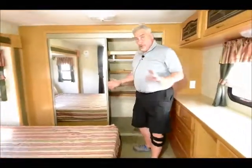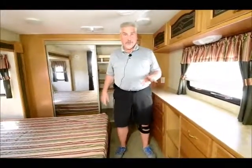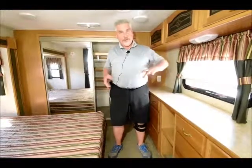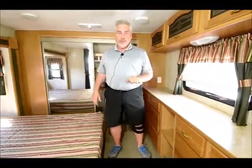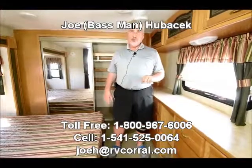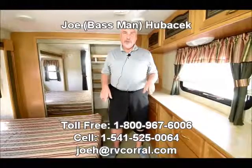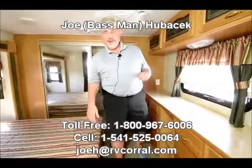This is a great unit. If you're looking for something under 30 feet — they call it a 296 Cougar Rear Kitchen with two slides — come and look at this unit. We've got the price right, and we'd love to help you with your trade. Come see Joe Bass — I'd love to work with you. I love the Cougars; they're a great rig, and I know you will like this one too if you're looking for something with a rear kitchen. Come see Joe Bass at the RV Corral. Thank you.